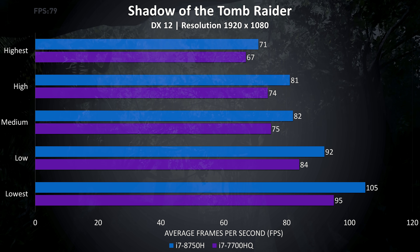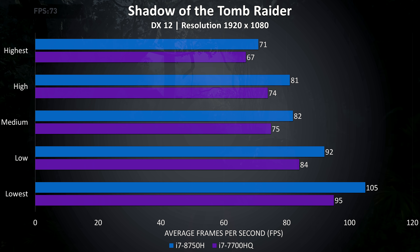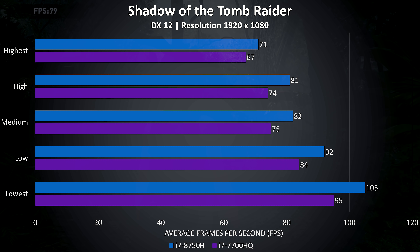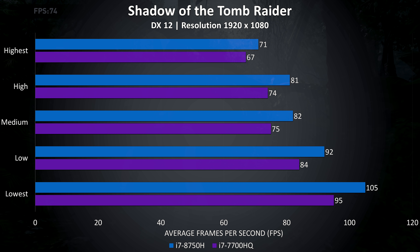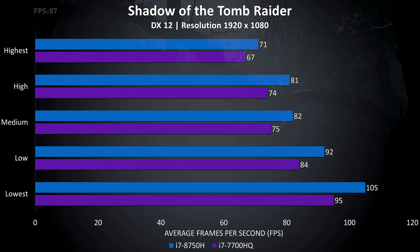Shadow of the Tomb Raider was once again tested using the built-in benchmark, although smaller differences in performance were recorded. There was just a 6% boost to average frame rates with the highest settings with the 8th gen chip, and a slightly larger 10% improvement at the lower settings as we're less GPU bound.